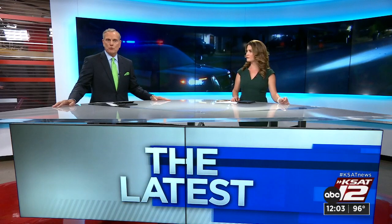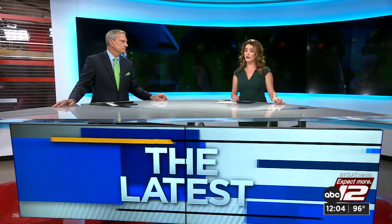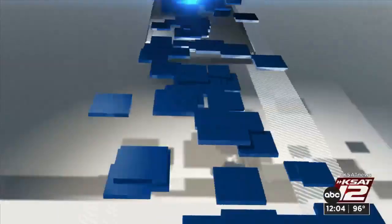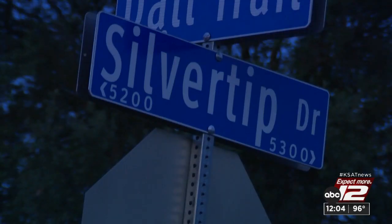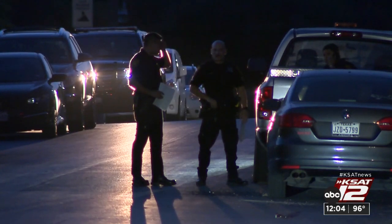San Antonio police say words were the weapon of choice against a man firing a gun in a northwest-side neighborhood — they were able to convince him to come out of his home peacefully. Those tense moments happened early this morning on Silver Tip Drive, not far from Ingram and Callahan roads. Among this group of patrol cars is a collective sigh of relief, officers glad they avoided a shootout with an armed man. They responded to Silver Tip and Whitetail Drives around 5:30 this morning for someone firing a gun. Police at first had no idea who it might be — they called for Eagle to assist overhead to see if anyone was shooting from the front or backyard.